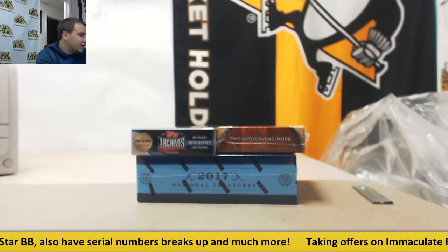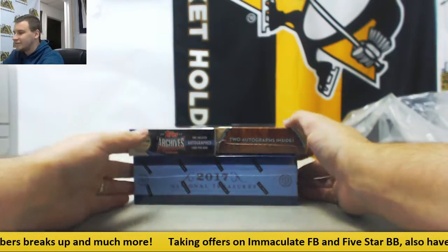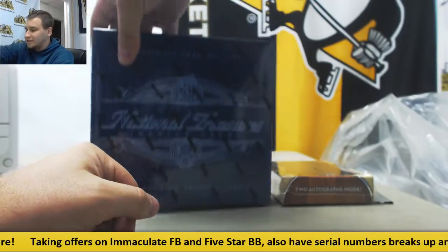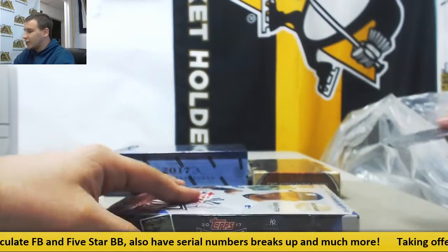All right, we've got a break here for Geos. We're going to do a box each of 2017 Six-Star Postseason, 2017 Five-Star, and 2017 National Treasures Baseball. We're going to start with the Postseason. Good luck, buddy.